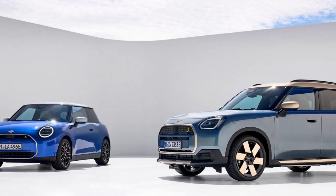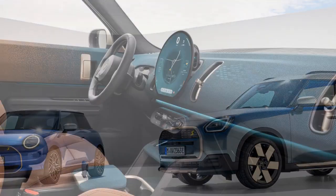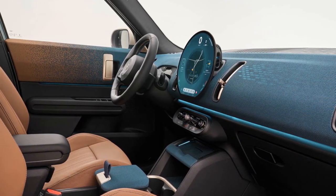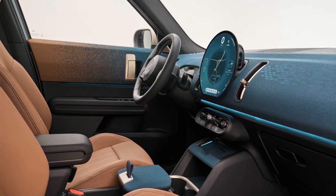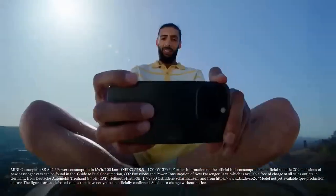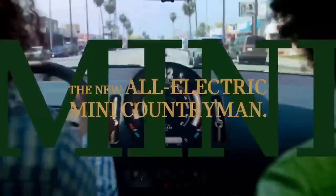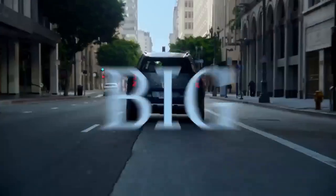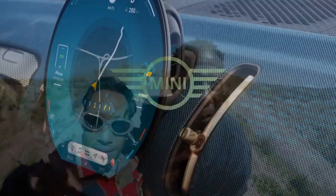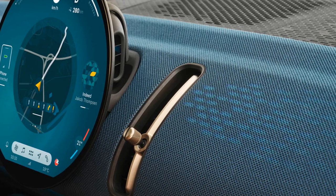Having had the opportunity to test-drive both the Countryman SE All 4 and the gas-powered Countryman John Cooper Works in Portugal, CarBus concludes that the electric variant reigns supreme. Externally, MINI's approach to electrification mirrors that of its parent company BMW, maintaining a cohesive aesthetic across its EV and internal combustion engine models. The Countryman SE bears a striking resemblance to its ICE counterpart, distinguished by a subtly redesigned grille featuring a distinctive yellow S badge and exclusive 20-inch windmill-spoke two-tone wheels.